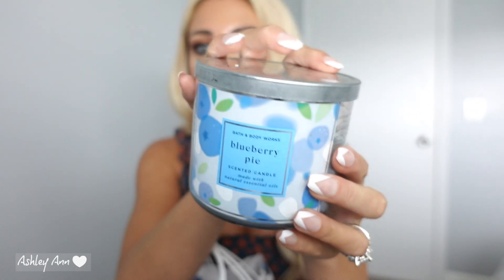Next — I love this and I am definitely going to be repurchasing it. This is Blueberry Pie. I know in the fall they do like a Blueberry Maple Pancakes — that one is amazing but it's just so overpowering. This one is not as overpowering and it doesn't have that maple aspect to it, but it just smells so good. Definitely powerful. The notes are Juicy Blueberries, Flaky Crust, and Sugar Crystals. It smells like baked goods — this candle is just so nice, I would 100% recommend it.